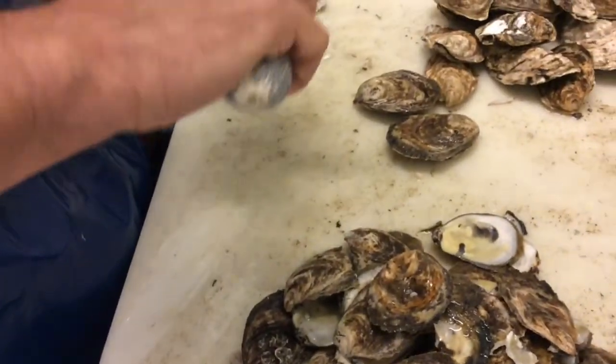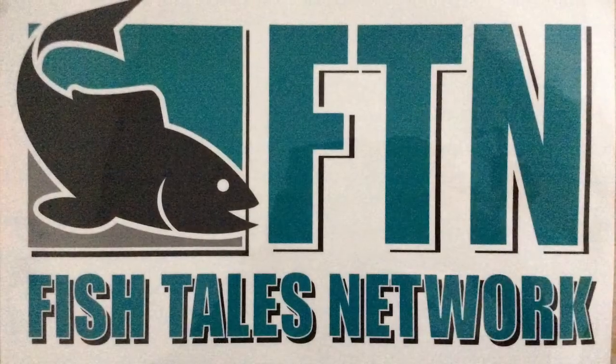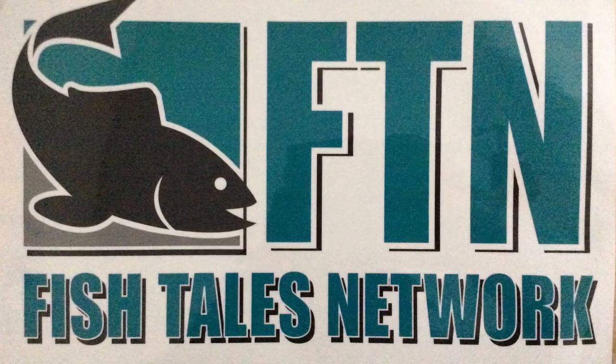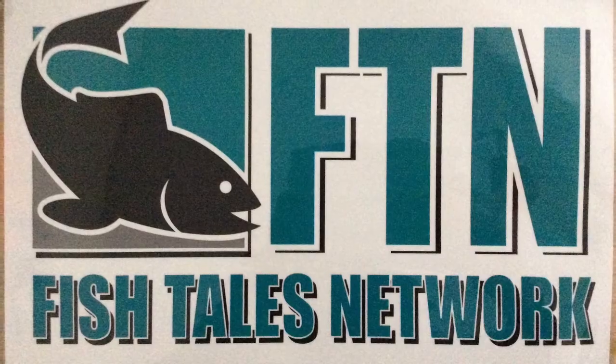Yeah, we'll definitely give you a shout out along with that t-shirt. So we'll let you get going. Today I want to say thank you to Anthony for joining me. Thank you for having me. And this is Bill Bradford signing off saying, remember, we're not broadcasters, we are fish people.